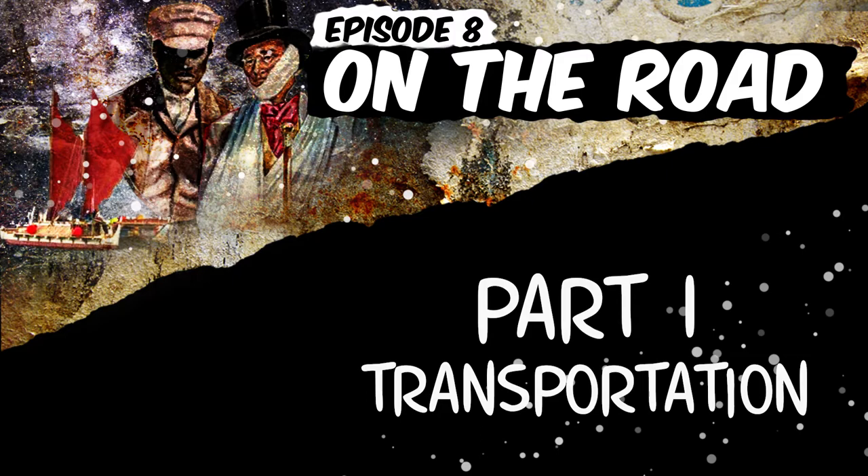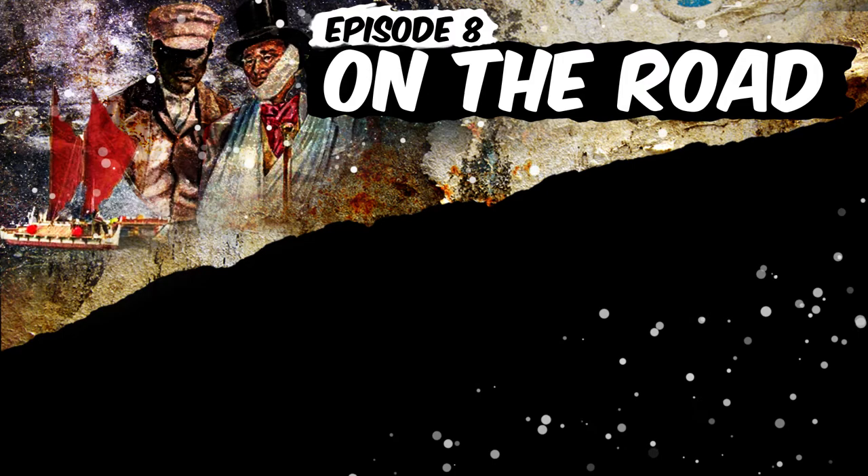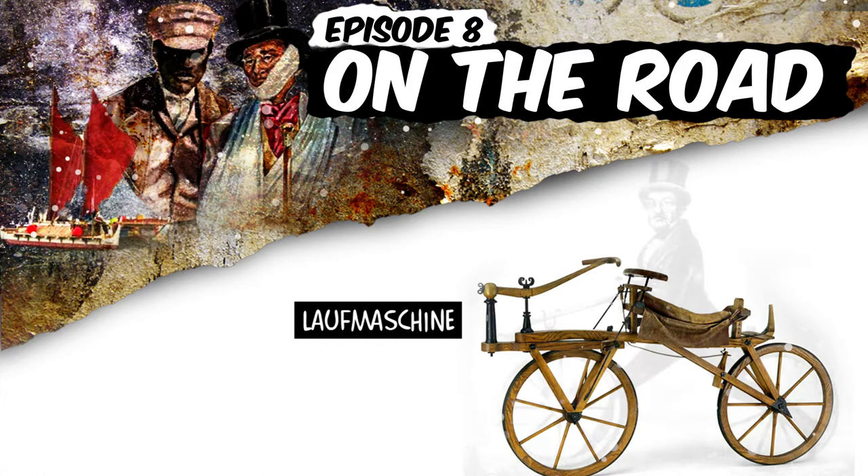Let's start with a brief history of ground transportation. And since the kids are riding bikes, let's start with bikes. The first usable bike was invented around 1817 by a German dude, and it was called Laufmaschine, which means walking machine, because it had no pedals and you walk-rode it.